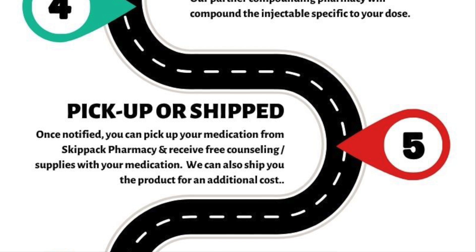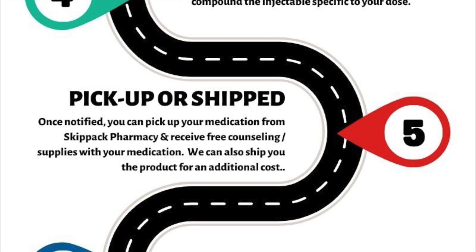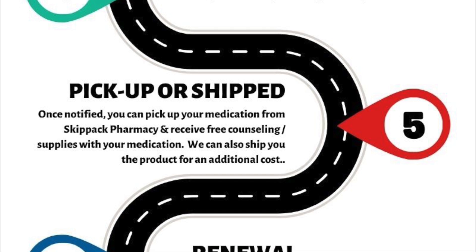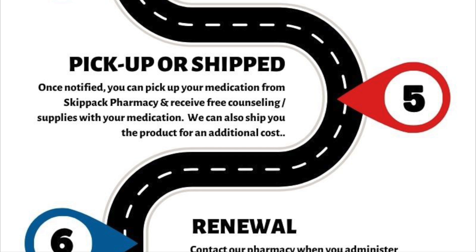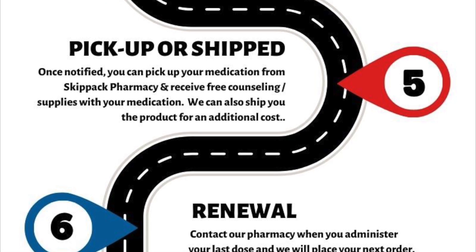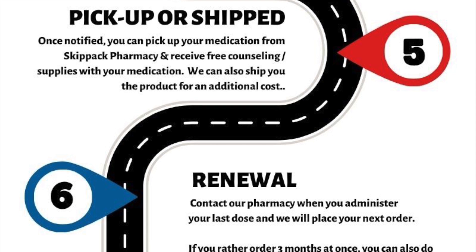We ship prescriptions Monday through Thursday. Please contact our pharmacy when you administer your last dose of medication to place your next order. If you are interested in a three-month supply, you are able to do so instead of ordering your prescription monthly. You would then call us once you are done with your last dose of the third month for a refill.